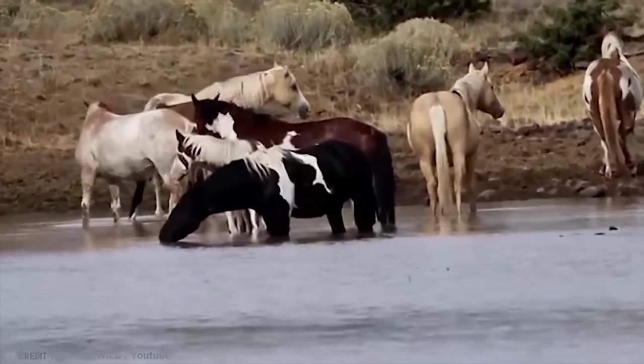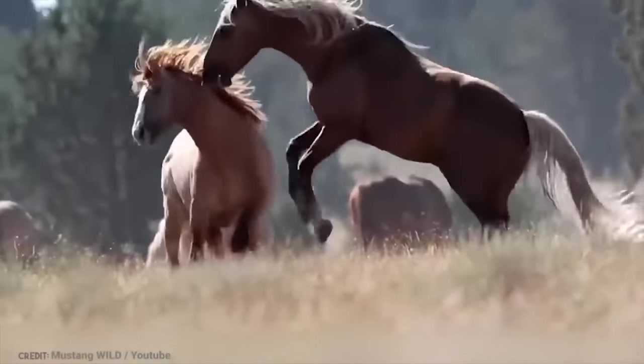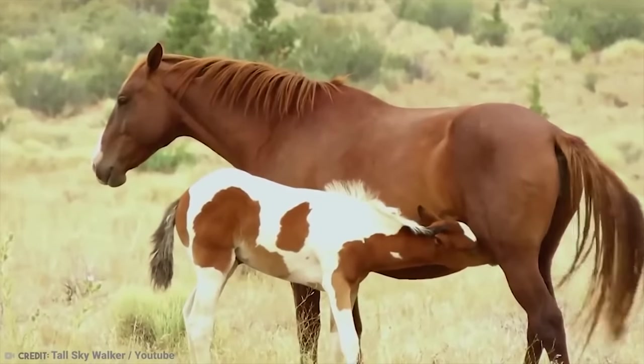This includes the legendary Hidalgo. The best thing is that if you do want a Mustang, they can sometimes be only a few hundred dollars, but get the right bloodline and that price can certainly spike.